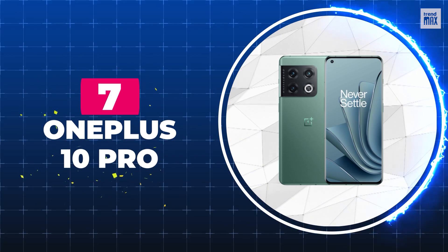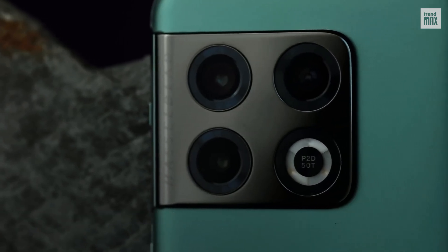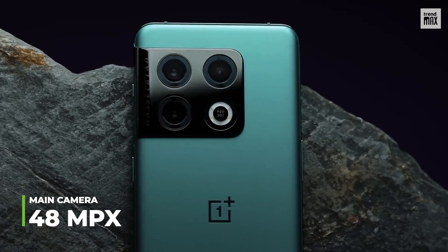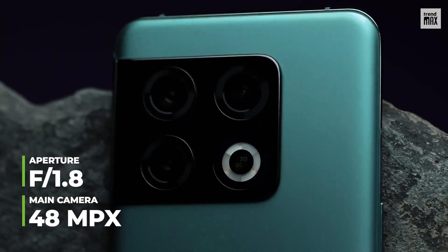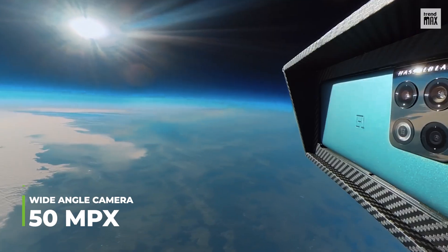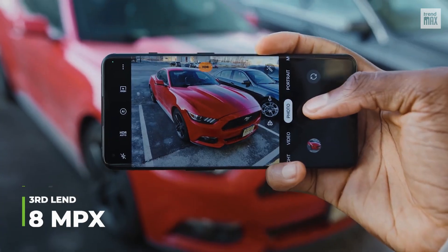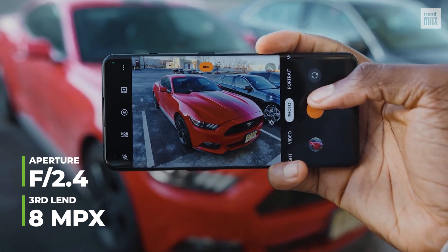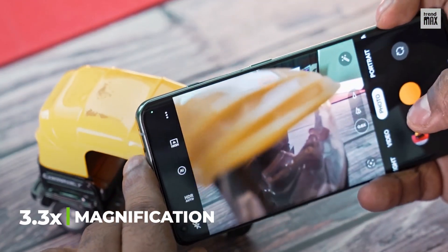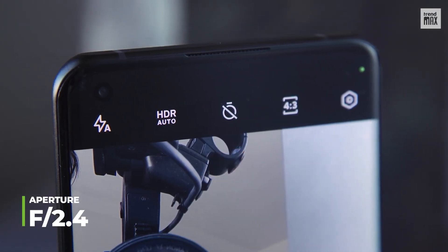Number 7: OnePlus 10 Pro. The three rear cameras of this cell phone meet the needs of the most demanding users. The main one is 48 megapixels with an f1.8 aperture, which is quite good. Its 50 megapixel wide-angle camera has an f2.2 aperture. The 8 megapixel third lens with an f2.4 aperture and telephoto magnification of f3.3 will handle closer shots. Its 32 megapixel selfie camera also has an f2.2 aperture.